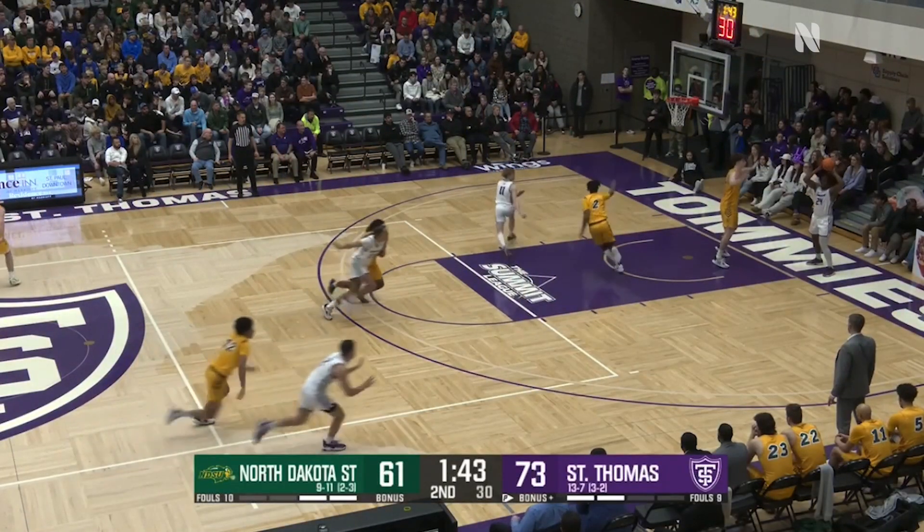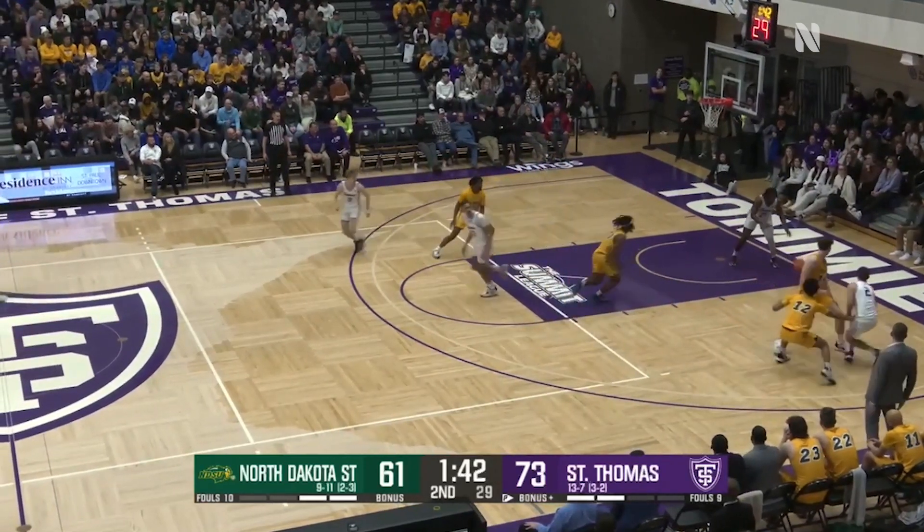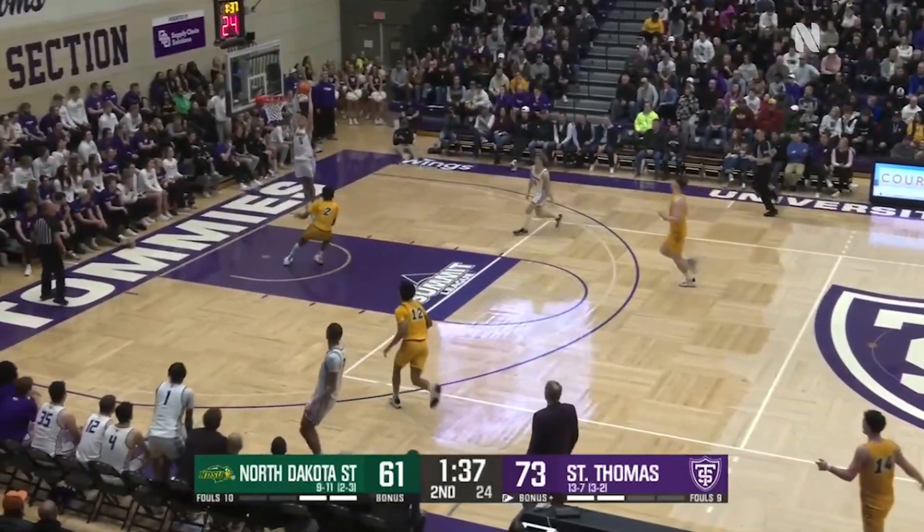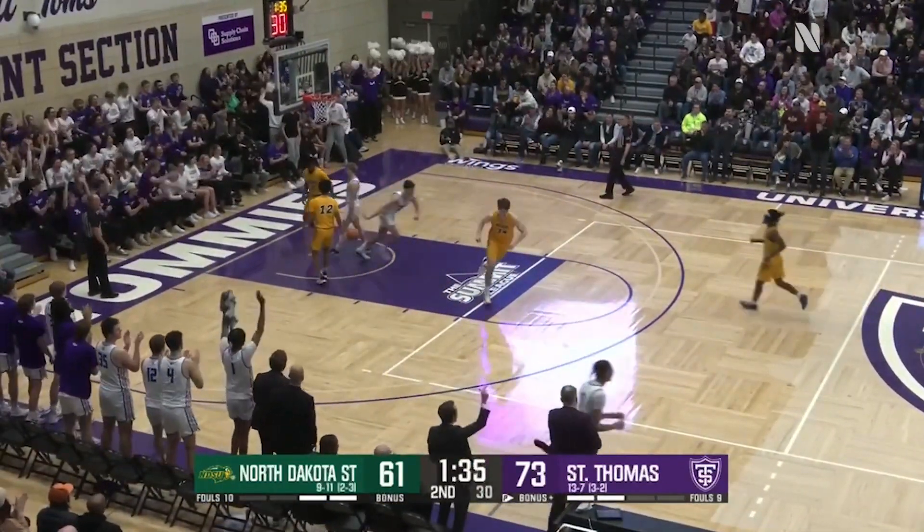Feddersen leads all scorers for the Bison with 20. Now the Bison coming out with some full-court pressure. Tommies breaking with a pass to Lee in the middle. They get it to Bjorklund, and Bjorklund can put it down and put it away!